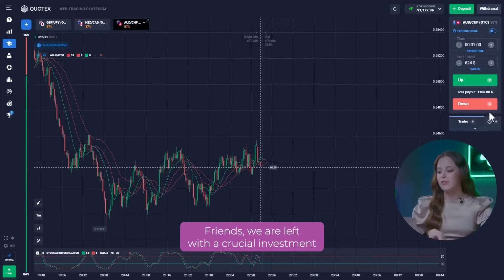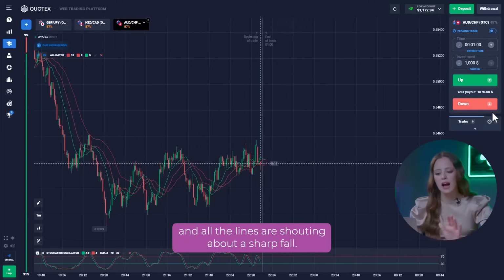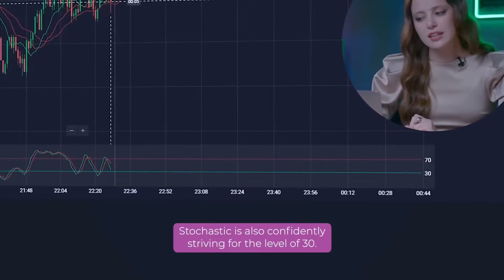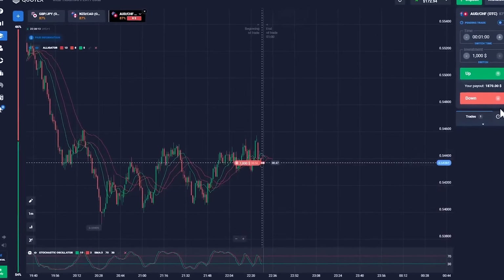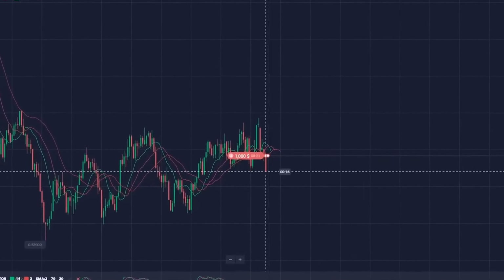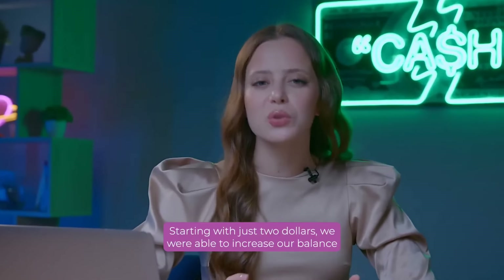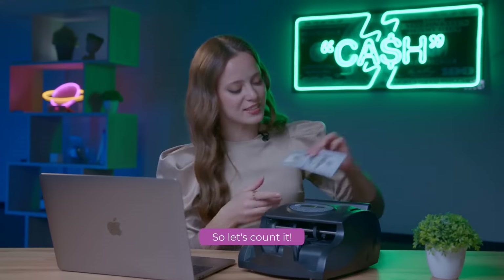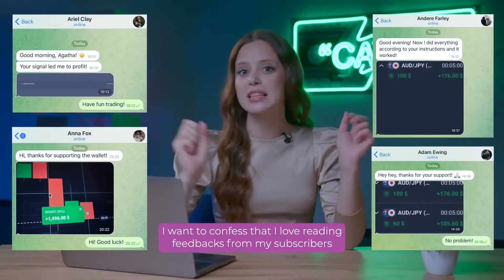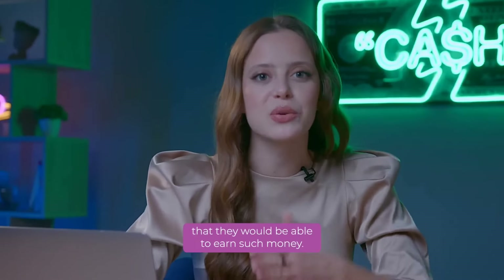Let's move on to the third currency pair. Friends, we are left with a crucial investment to reach our desired deposit. The alligator indicator is clearly reacting to the news and all the lines are shouting about a sharp fall. Stochastic is also confidently striving for the level of 30. All we have to do is enter the put option for $1,000 and watch the developments. Yes! Excellent! We did it! Starting with just $2, we are able to increase our balance to $2,042 – by more than 1,000 times.